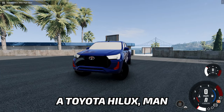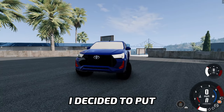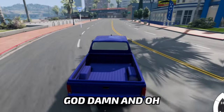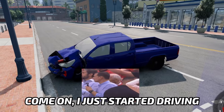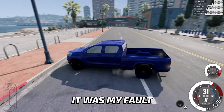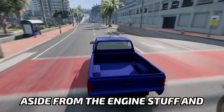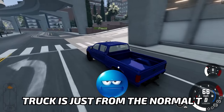A Toyota Hilux! That's right! Look at this thing. I decided to put a big engine in this thing because the first one just genuinely didn't work. Now look — God damn! Come on, I just started driving and already crashed this thing. It's too quick, but it's fine. It was my fault, so it doesn't count. It wants to overheat, but it's fine. The bed of the truck is just from the normal T-series.